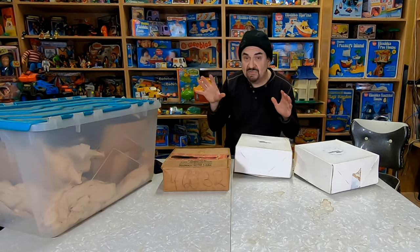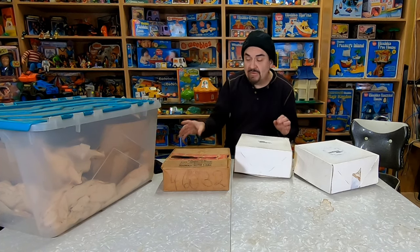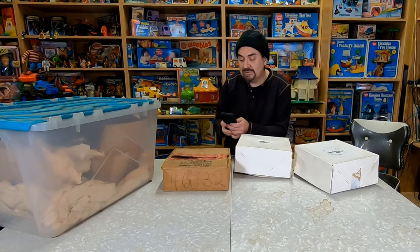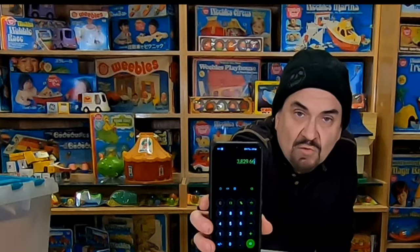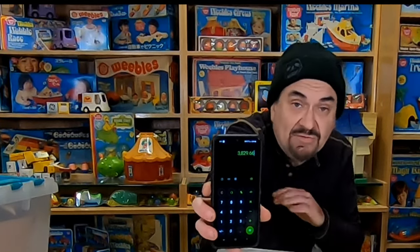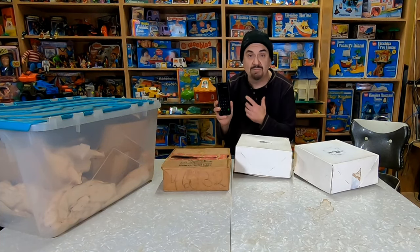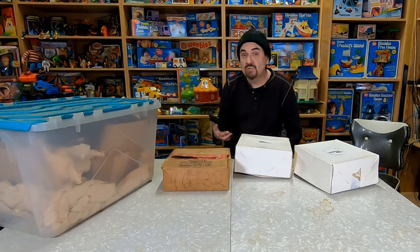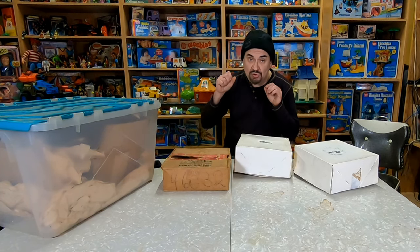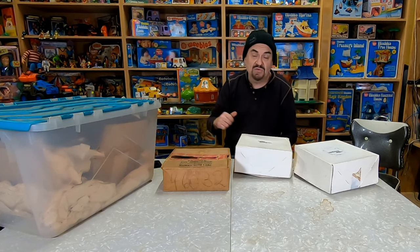At the end of the day I paid $70 for what fit in these boxes, and the list value — no exaggeration — is over $3,800, and that's not even counting a chunk of what I purchased. When I get a purchase like this I go through and get the current list price of each item and stick a Post-it on top of it, which I'm going to show you right now.